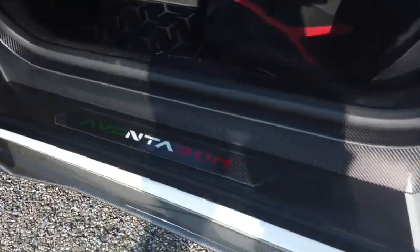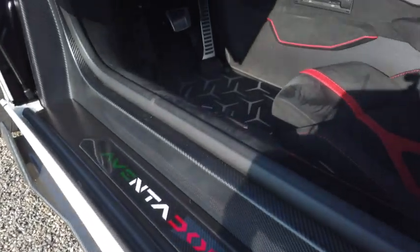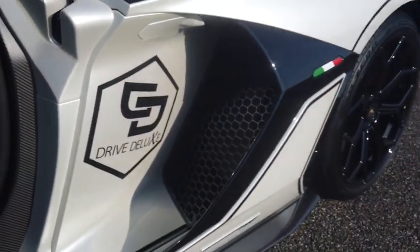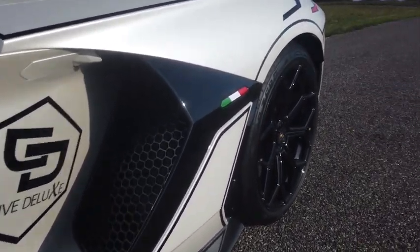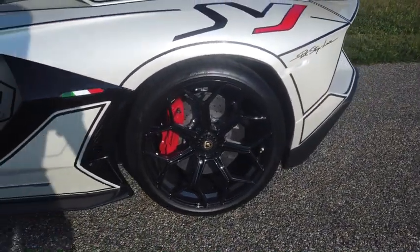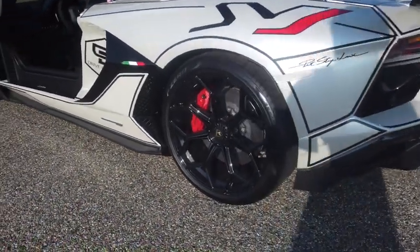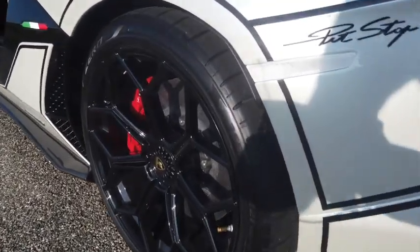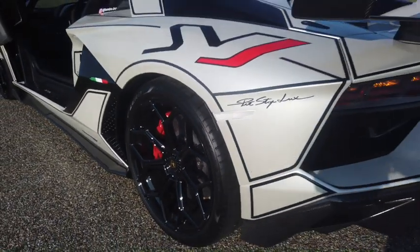The Aventador in the color of Italy. With a fixed rear wing that is just enormous. At the rear, the wheels are 21 inches, Pirelli P Zero Corsa. Braking is via a double circuit hydraulic system with four pistons at the rear, allowing a stop from 100 to zero in just 30 meters.